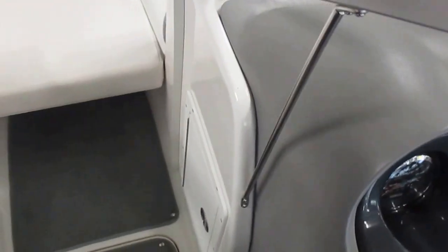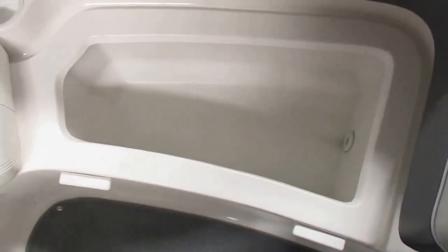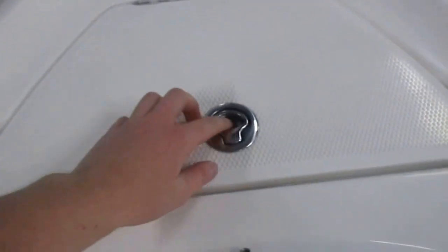Bow U-shaped seating with filler cushion, under seat storage, cooler, more storage, beverage holders, bow stainless handrails, as well as a bow anchor lock.